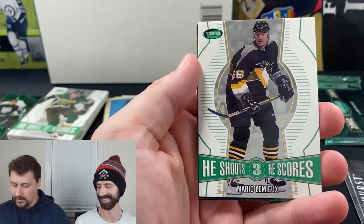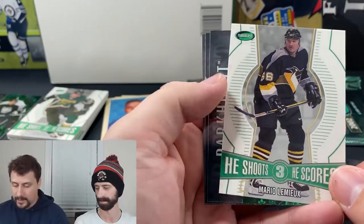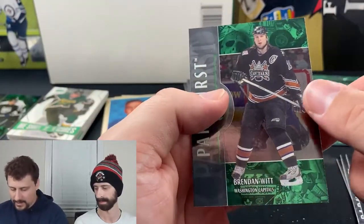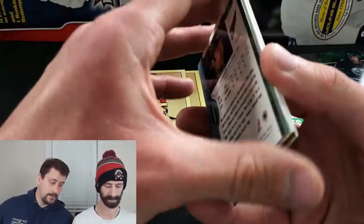Mario Lemieux — He Shoots He Scores worth 3 points! I'm not sure if I have this one. Three-point ones are more rare. I'll set that aside to check my database. Eric Lindros, Johan Hedberg, and Brendan Witt. Really hoping we don't come up short on the memorabilia card — we're down to the last couple packs.